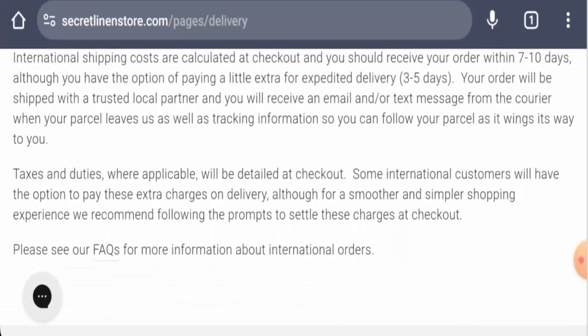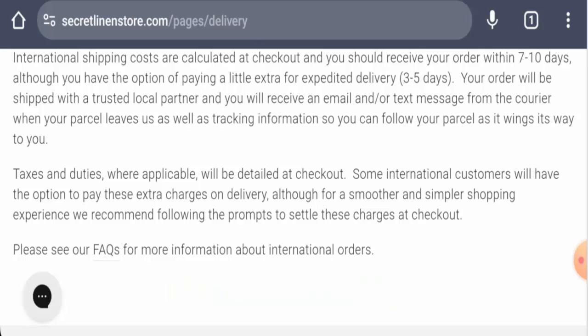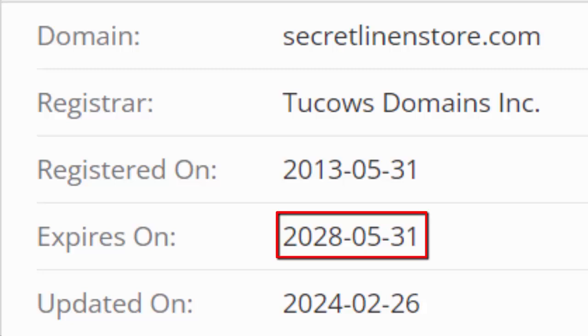Before going further, it is requested that you like, share, and subscribe to our channel, and please share your thoughts in the comment section. We will now talk about the legitimacy factors, with the help of which you can judge whether this website is legit or a scam. This website is secured by the HTTPS protocol and SSL integration to keep details and transactions safe, which is a good sign. The website was registered on 31st of May 2013.